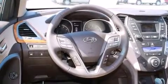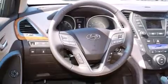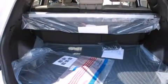Rear seat childproof door locks, steering wheel mounted controls, full power accessories, a home link feature, and air conditioning.